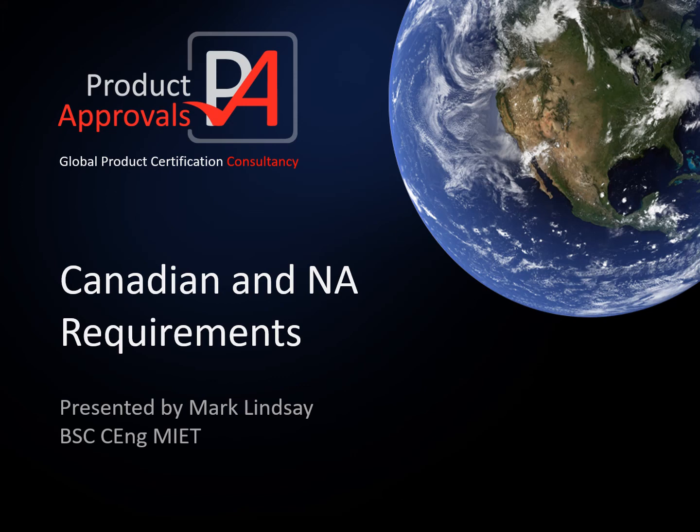Hello, my name is Mark Lindsay and I am one of the directors at Product Approvals. We are a global certification consultancy with a specialism in North American and Canadian requirements. I've been involved in certification for 20 years and PA has been helping people get products into the North American market since it began in 2006.